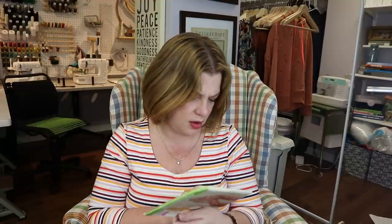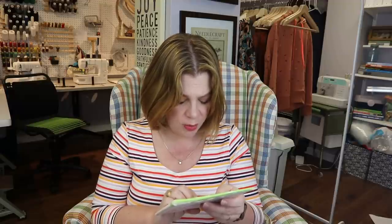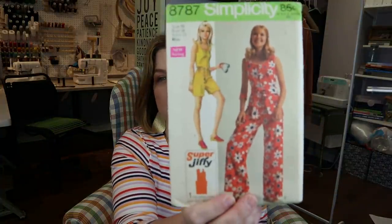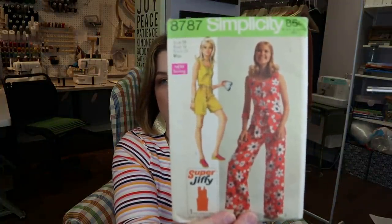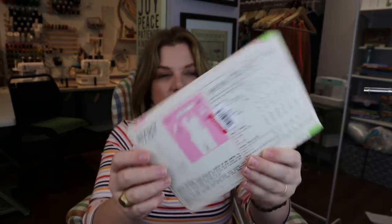Oh my gosh, I grabbed this one because it's amazing — it's a jumpsuit, size 16. I need to do a little finagling. There are armhole darts in the front I could use for a full bust adjustment. Oh my gosh, there's just one main pattern piece on this! But look at that — isn't that a fabulous jumpsuit slash romper? I think that's really cute.